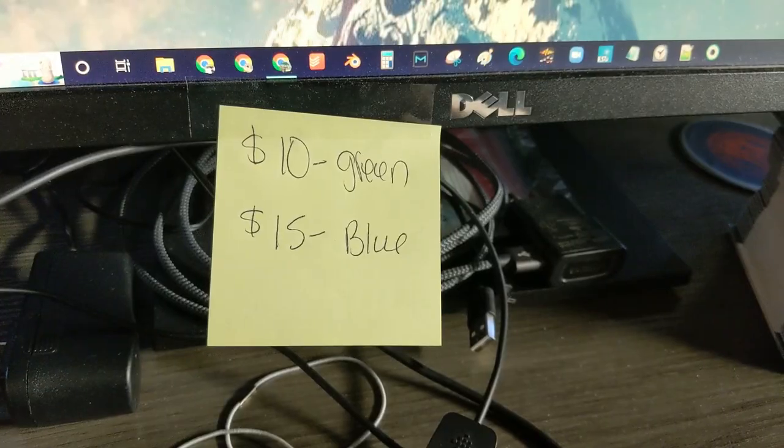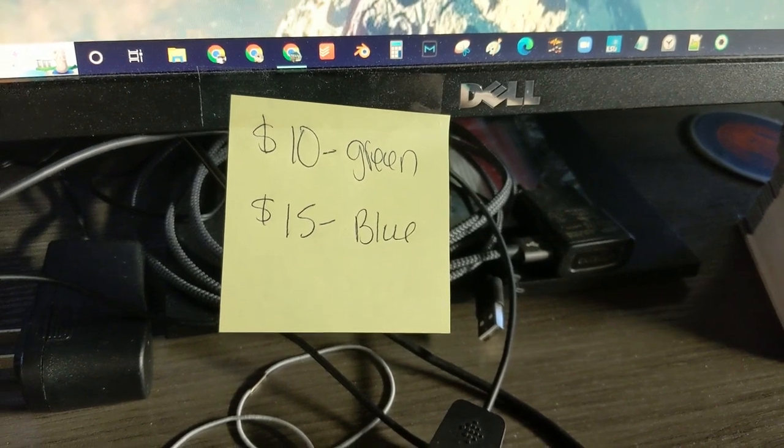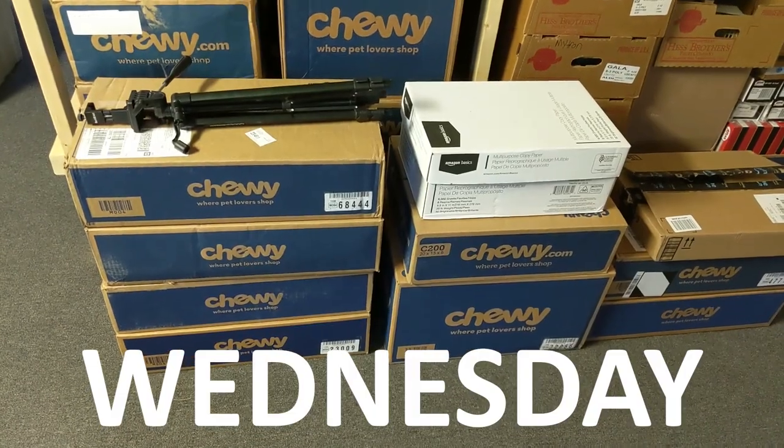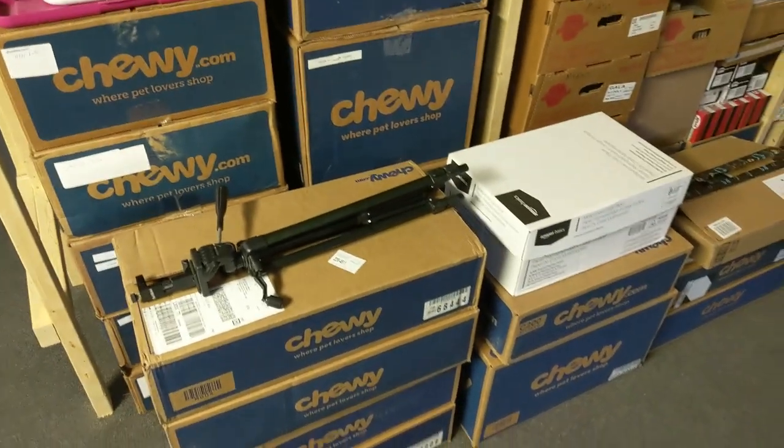If it's green, you'll save some green. If the tag is blue, we got a deal for you. Got everything packed up for the event on Saturday — even the tripod. You never know what you'll see.